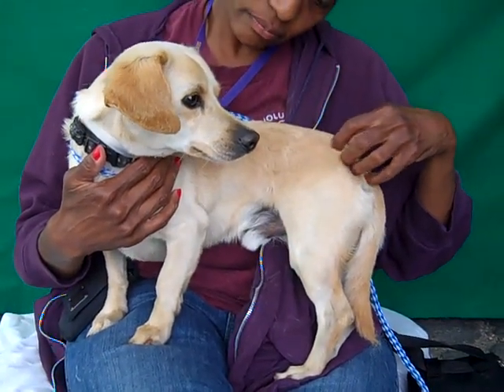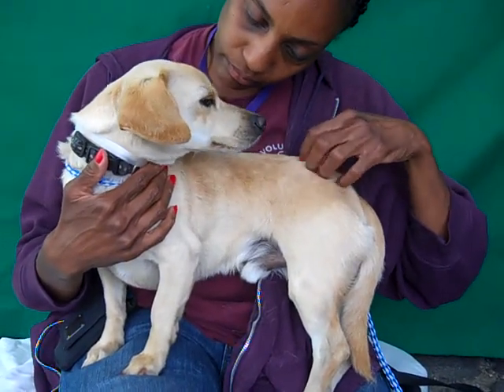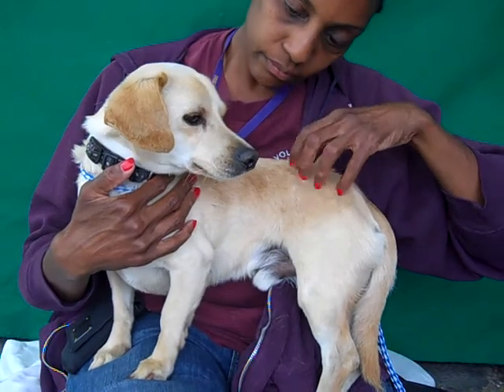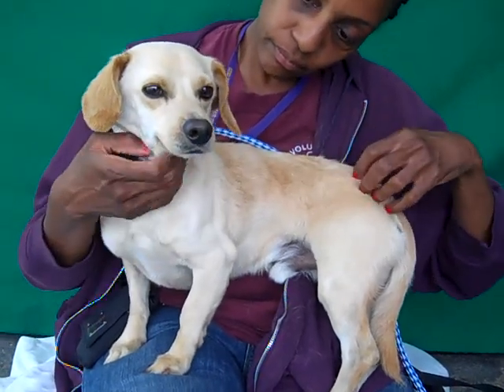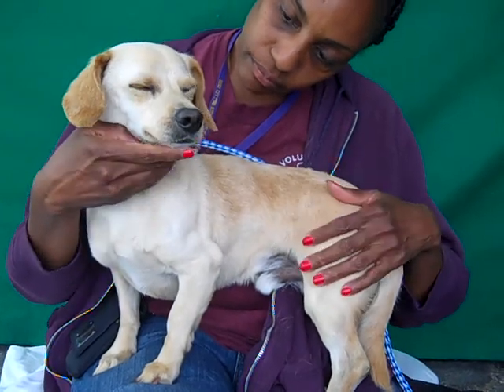This gorgeous fella is Spaldy. Spaldy's ID number is A4687632 and Spaldy is a Dachshund Beagle Mix. He's a pretty cool looking guy. He only weighs about 13 pounds — he's a good small size.